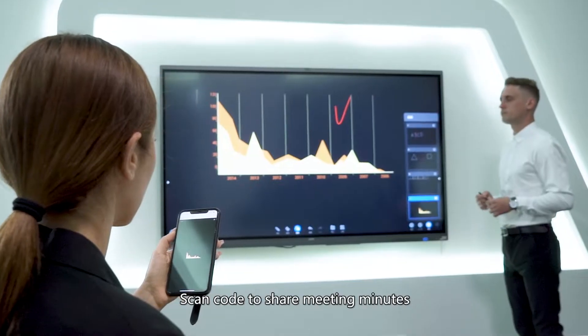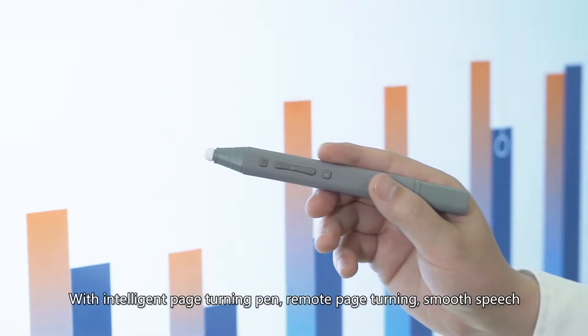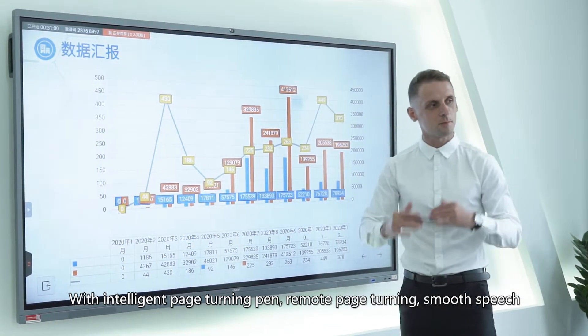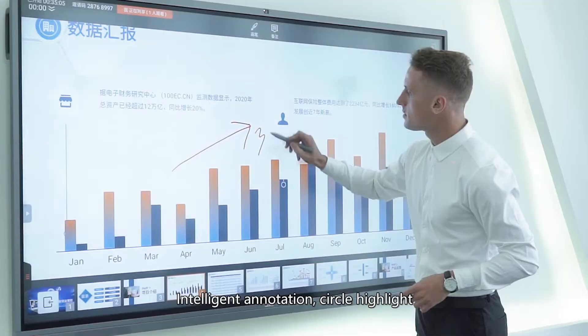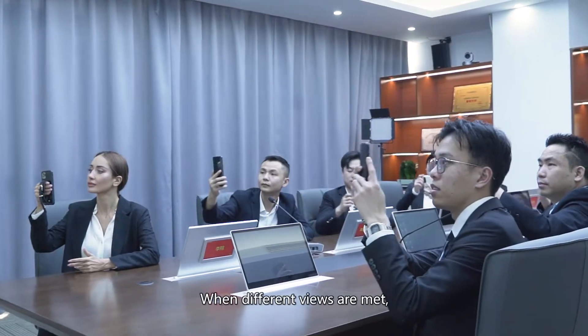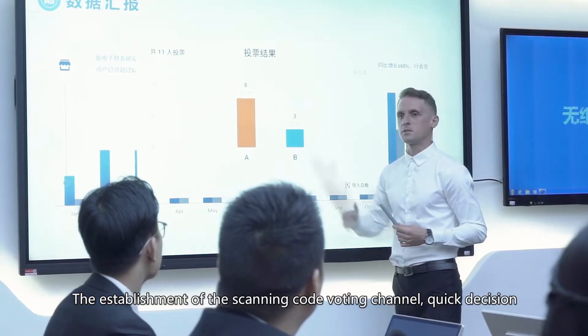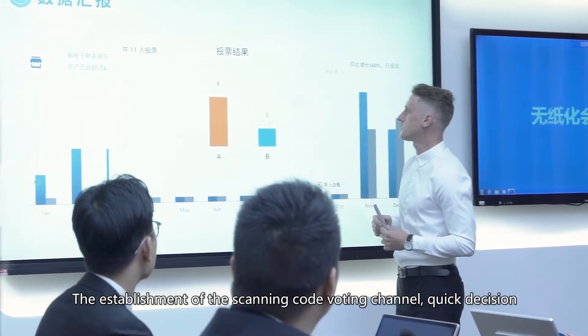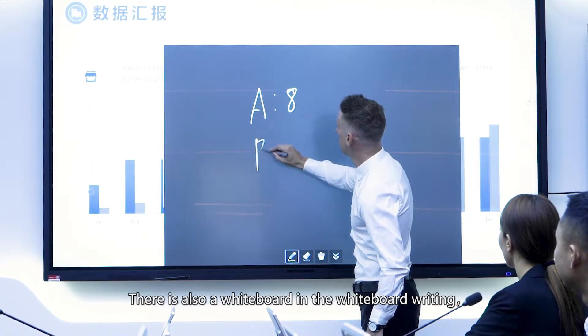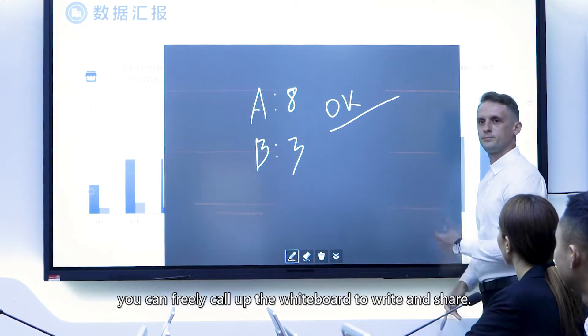Insert tables and picture materials, and scan a code to share meeting minutes. PPT and other document presentations feature intelligent page turning, remote page turning, smooth speech intelligent adaptation, and circle highlight. When different views are met, establish a scan-code voting channel for quick decisions. You can also freely call up the whiteboard within a whiteboard to write and share.